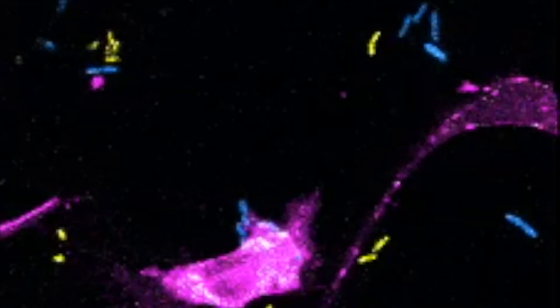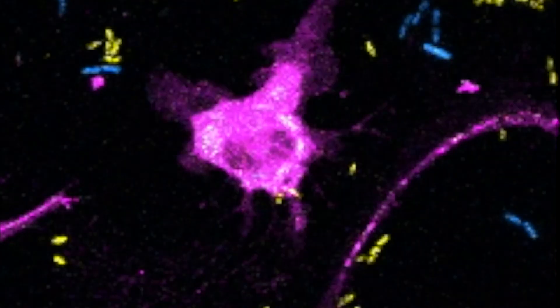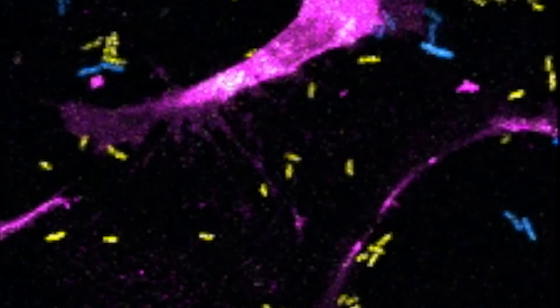My work focuses on the squid's immune system, specifically on their immune cells called hemocytes. Hemocytes can tell the difference between beneficial bacteria like Vibrio fischeri and potentially harmful bacteria that the squid encounters every day in the seawater.